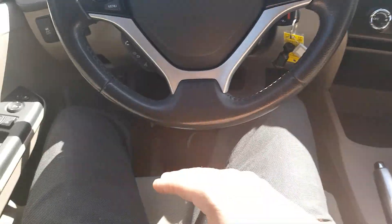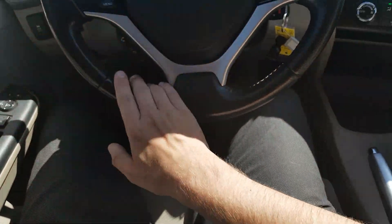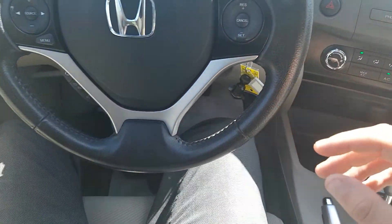Back here on the steering wheel we do have our convenience controls. On our left side, all our stereo, Bluetooth, and voice commands. Cruise control options on the right side.